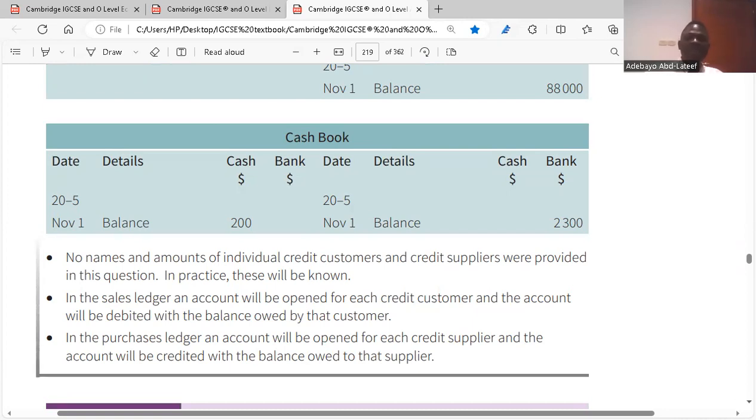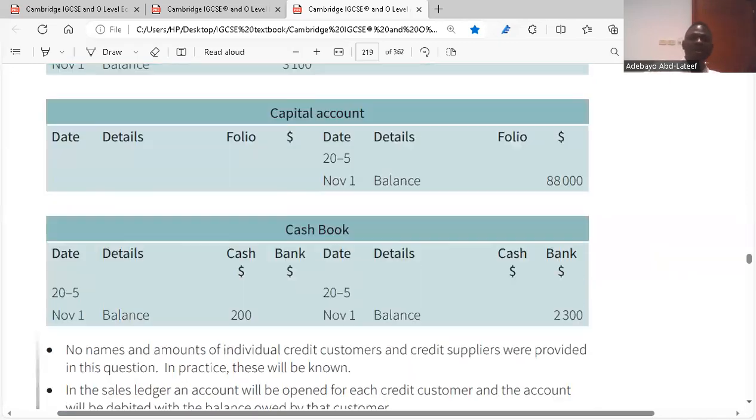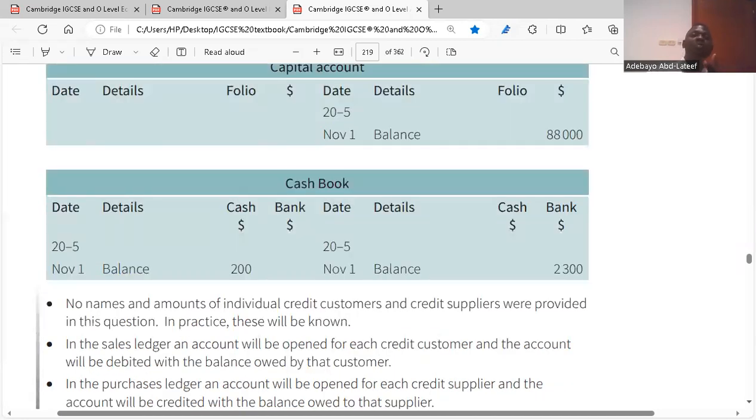No names and amounts of individual credit customers and credit suppliers are provided in this question, so in practice they would be noted separately. We have premises accounts, fixtures accounts, motor vehicle accounts. But when doing a full analysis, a business would also have sold and purchased on credit, so future transactions will also involve sales and purchases, not just assets and liabilities.